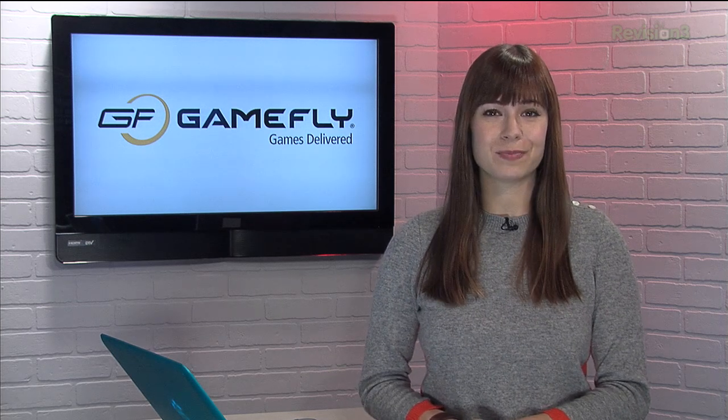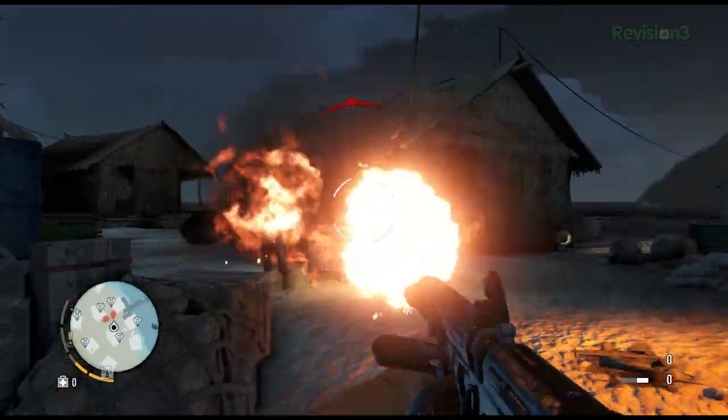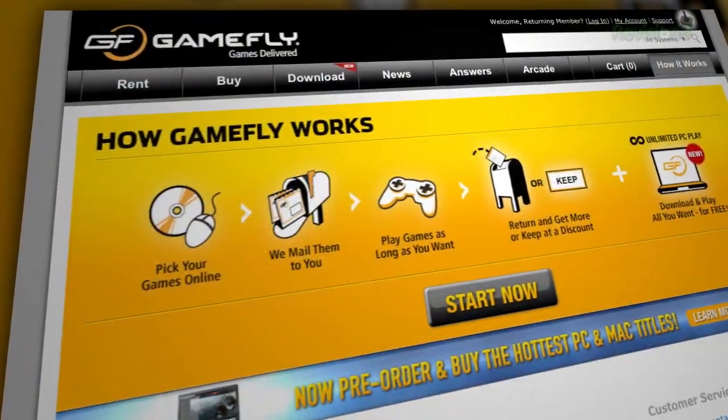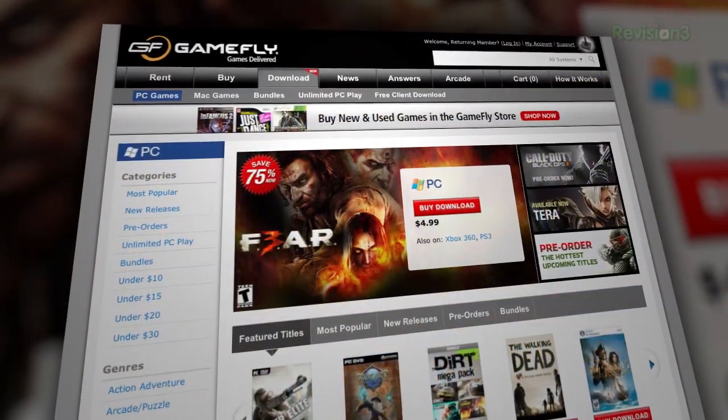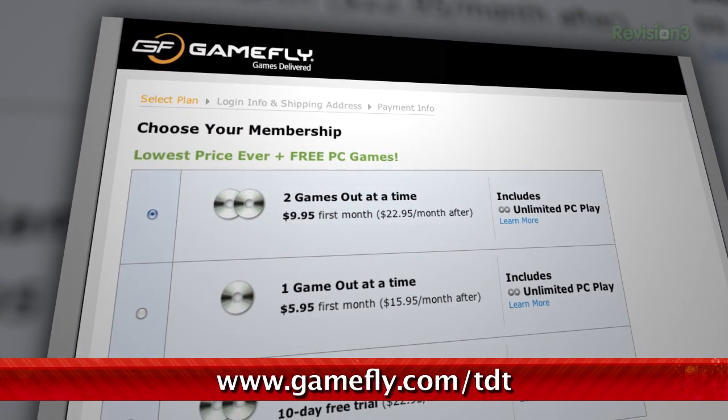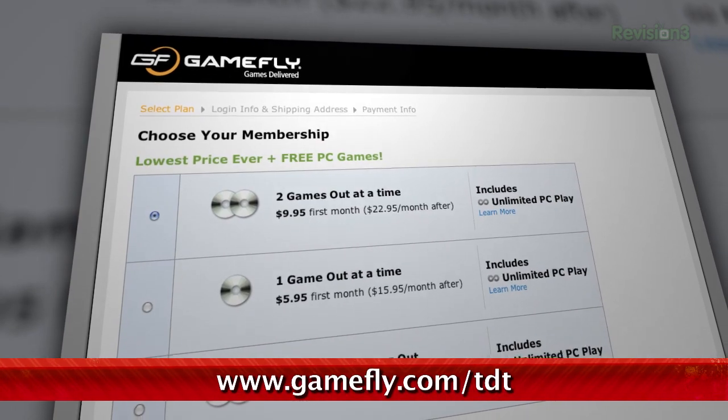You've heard us talk about Gamefly before, but did you know they have the latest games too? Right now you can rent Far Cry 3 and give it a try without plopping down 60 bucks. With Gamefly you can rent one to two games at a time and keep them for as long as you like — there are no late fees or due dates. Go to Gamefly.com to get a 15 day free trial. Check it out today!